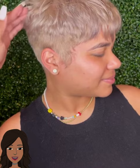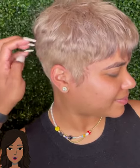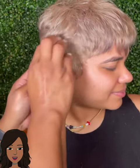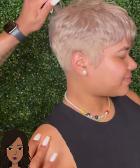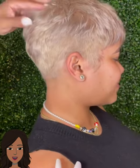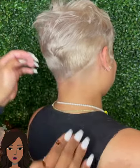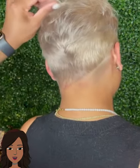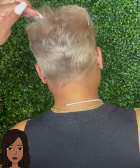And then we have this sandy blonde pixie style. This color is so gorgeous, with a bit of a design going there in the back.